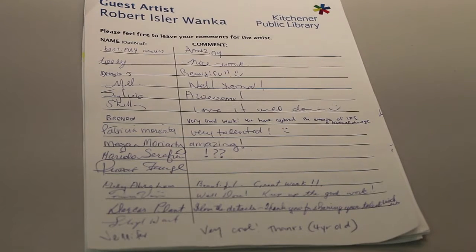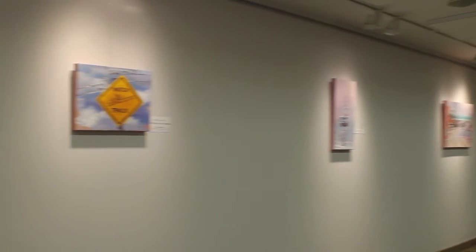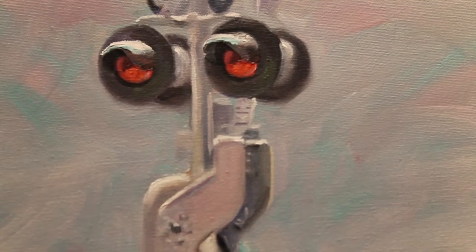Wonka's work received great feedback and will be on display until March 29th. For Spoke TV, I'm Natty Alawad.